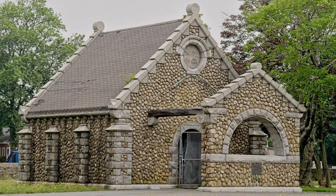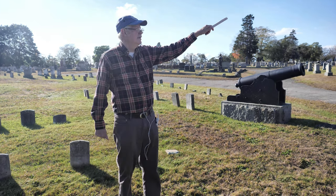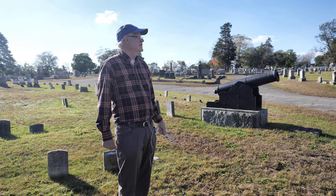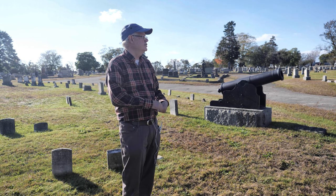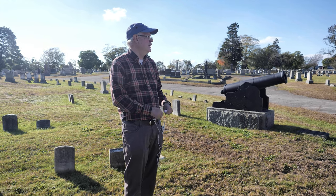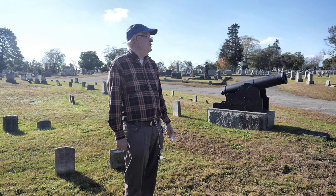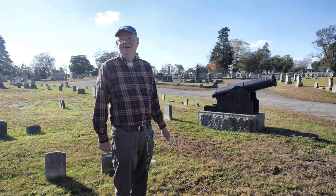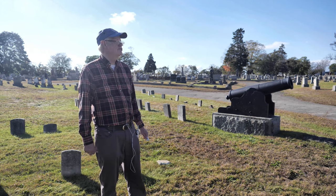Before we leave this site, the rubblestone building, I believe, is also a receiving vault — because it doesn't have any windows. If it had windows it could be a chapel, but without windows it's a receiving vault. That one was similar to the one at Oak Grove, which was built for 70 to 72 bodies. This one might hold closer to 80 to 100. Even in the 1890s and early 1900s they still weren't using backhoes to dig graves — it was all done by hand, and during winter the ground was too hard to dig up. That's why they used receiving vaults.